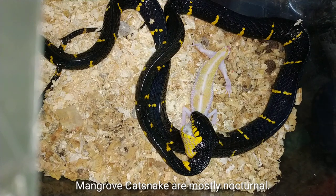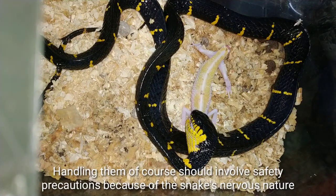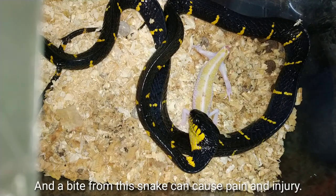Mangrove cat snakes are mostly nocturnal. They can be aggressive when they become nervous and can strike repeatedly. Handling them should involve safety precautions because of the snake's nervous nature, and a bite from this snake can cause pain and injury.